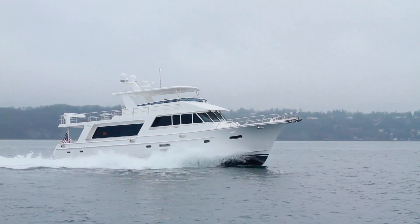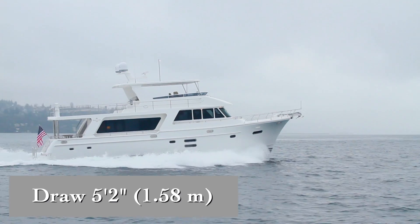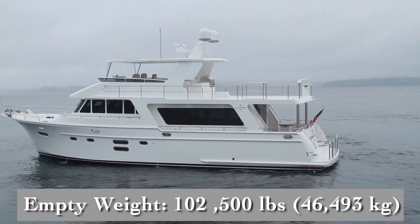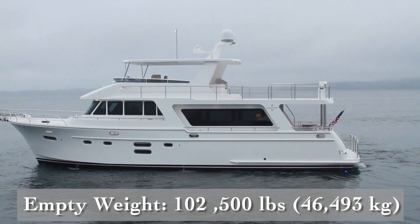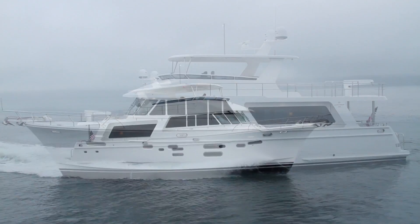The Hampton Yachts Endurance 658 has a length overall of 68 feet, a beam of 18 feet, and a draft of 5 feet 2 inches. With an empty weight of 102,500 pounds, 57% fuel and 6 people on board, we had an estimated test weight of 112,860 pounds.